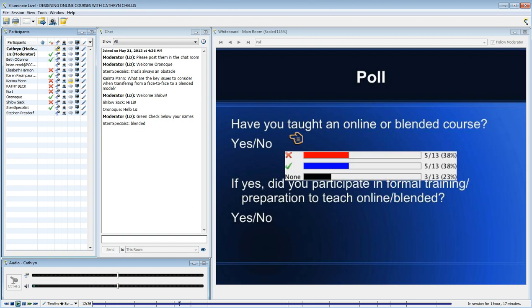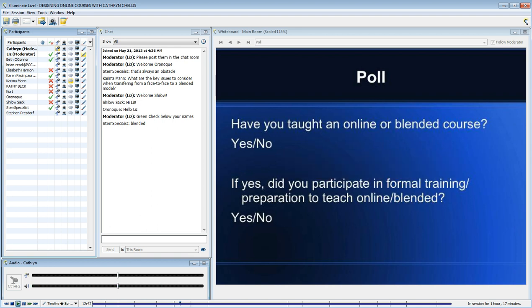It looks like we have almost 50-50. Now, if you responded yes, did you participate in any formal training or preparation to teach an online or blended course?